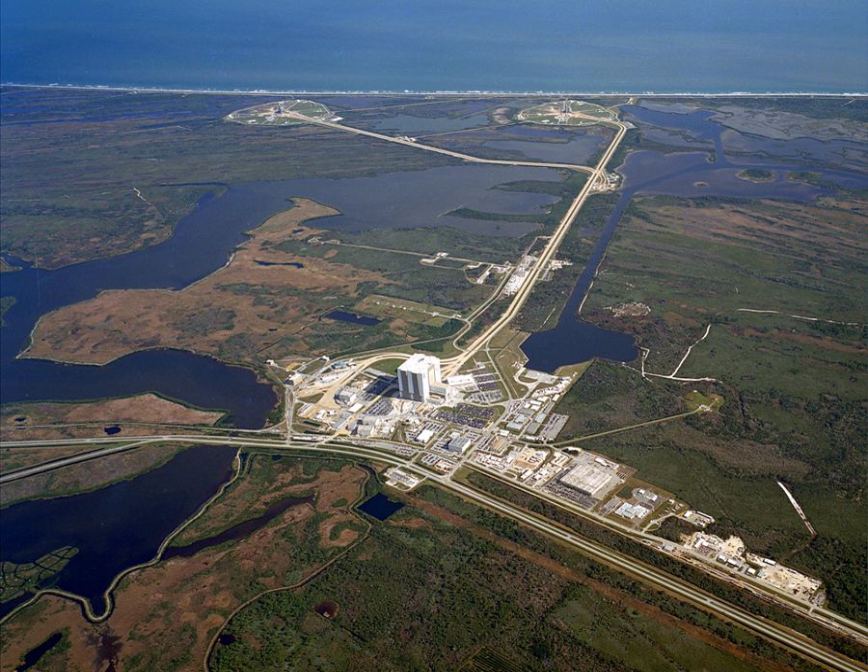When stack integration was completed, it was moved 3 to 4 miles to the pad at a speed of 1 mile per hour by one of two crawler transporters. Each crawler weighed 6 million pounds and was capable of keeping the space vehicle on its mobile launcher level while negotiating a 5 percent grade to the pad. At the pad, the MLP was supported by six steel pedestals plus four additional extensible columns.